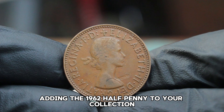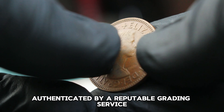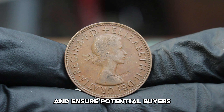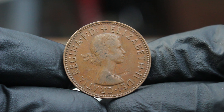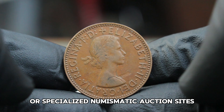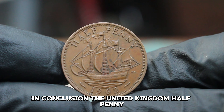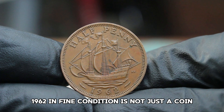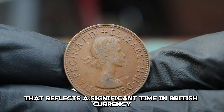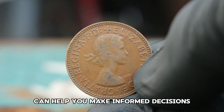It's all about finding the right buyer who appreciates the coin's historical significance and rarity. If you're considering adding the 1962 halfpenny to your collection or planning to sell one, always have your coin authenticated by a reputable grading service, as this will help establish its value. Keep an eye on auction platforms like eBay, Heritage Auctions, or specialized numismatic auction sites to get a good sense of current market trends and pricing. The United Kingdom halfpenny 1962 in fine condition is not just a coin — it's a piece of history that reflects a significant time in British currency.